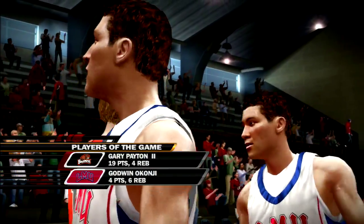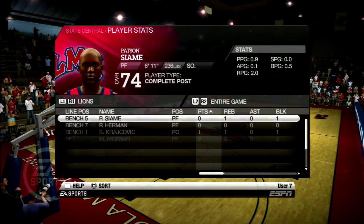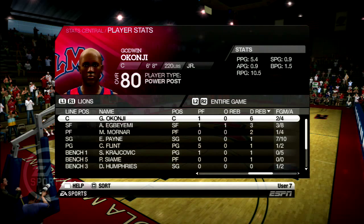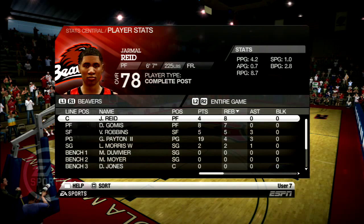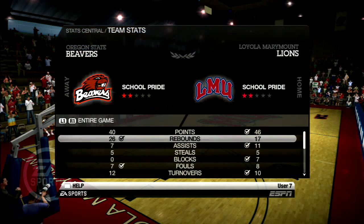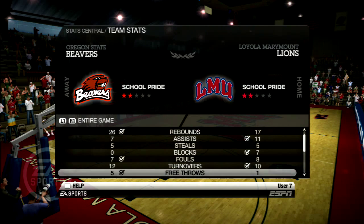The player of the game is Godwin Okanji, though I probably would have given it to Evan Payne or maybe DG, who both came up huge late in the game. Payne puts up 17 points — a great game from him, shooting 7 for 10, 70% from the field. Gary Payton Jr. put up a huge performance for Oregon State and tried to will them to the win, but we were just too much for them.